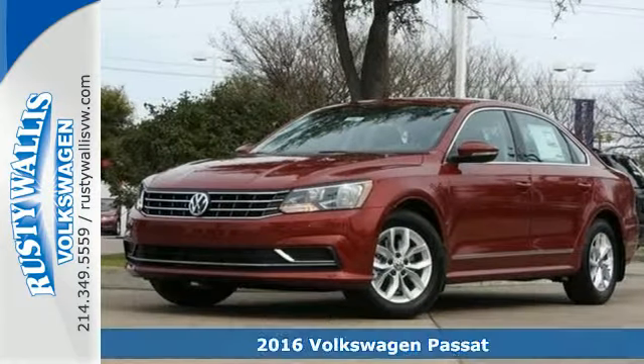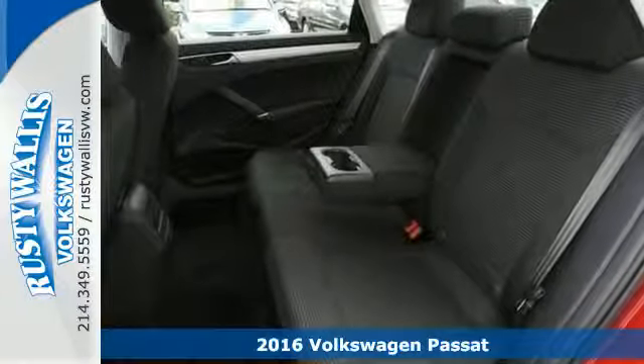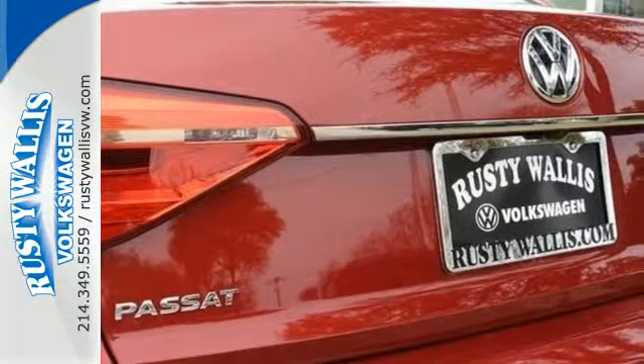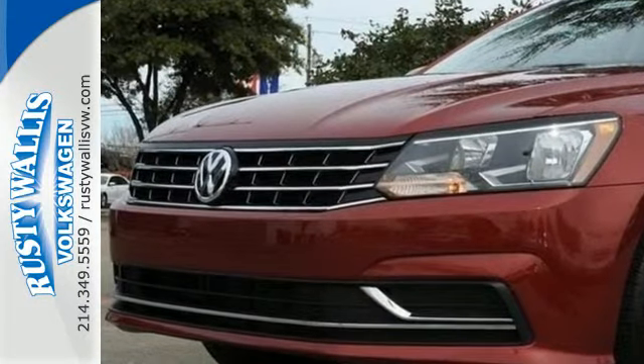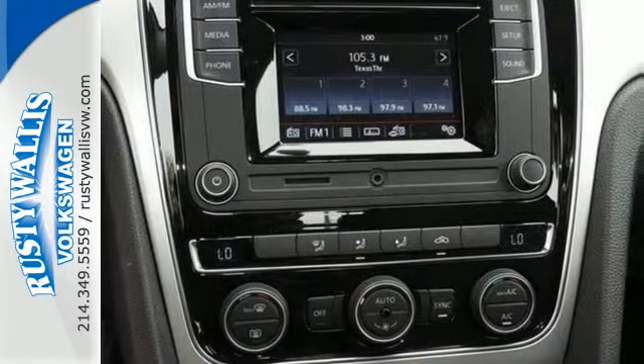It's a 2016 Volkswagen Passat. Leading by design, this forward-thinking Passat is the stylish midsize sedan that strikes the perfect balance between being family-oriented and professional. It delivers a higher standard of driving and an exterior that has sleek lines and a muscular-looking hood.